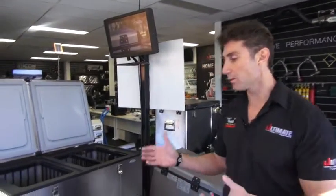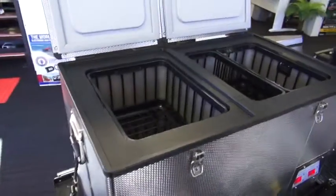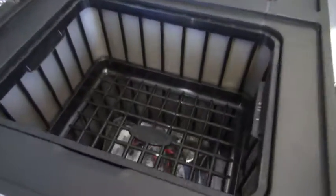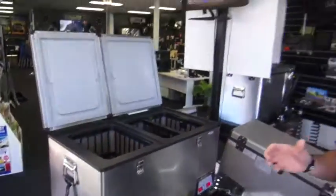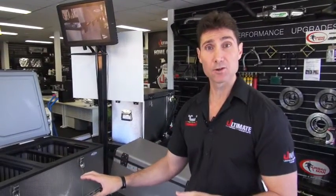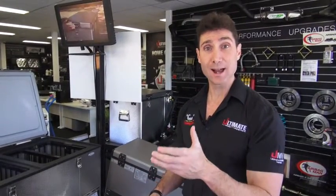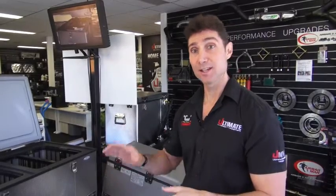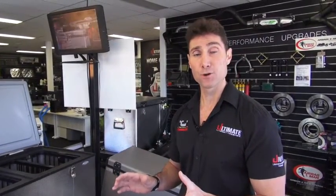Now the particular fridges that we've got here that we want to show you about is National Luna. This is a brand that's been around for a long, long time. These fridges are actually made in South Africa. The World Health Organization actually seconded a lot of fridge manufacturers to come up with a fridge that would cart vaccines in the remote African environment. These fridges had to sit on the back of a Land Cruiser ute and go through the bush on 40 to 50 degree days and keep vaccines at a particular temperature.